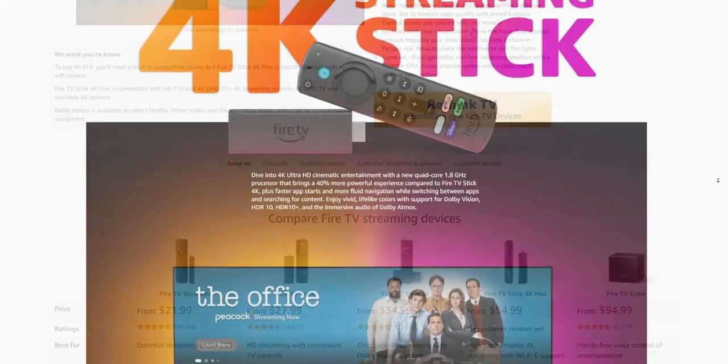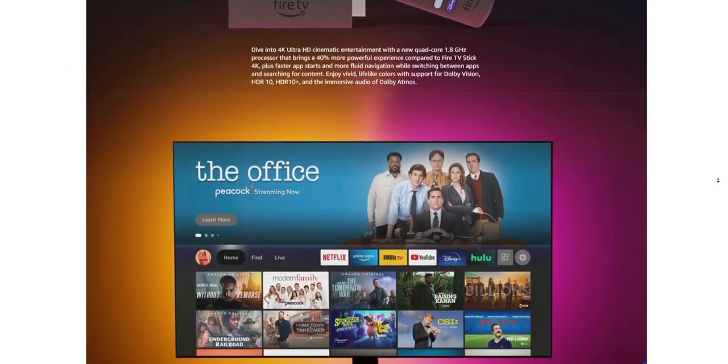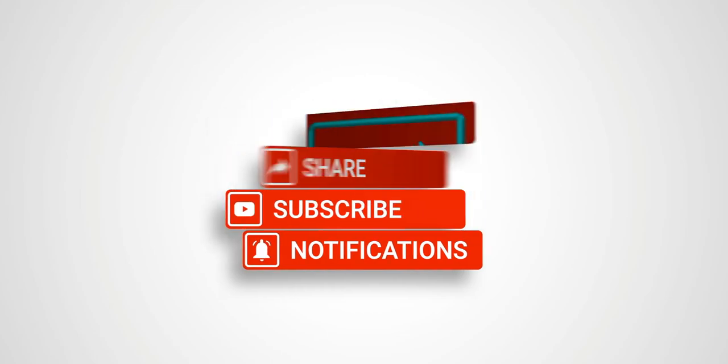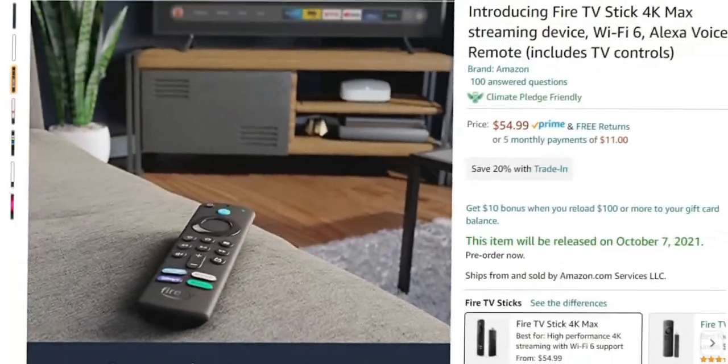In this video, we're going to go over the details, the new additions, what to expect, what I think is still missing, and also a side-by-side comparison between the Fire TV Stick lineup. Let's go ahead and jump into it.